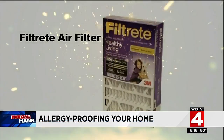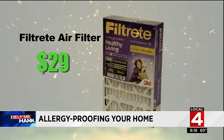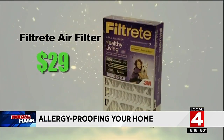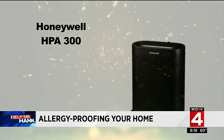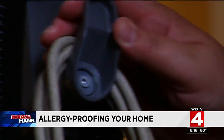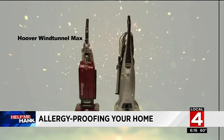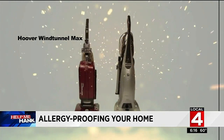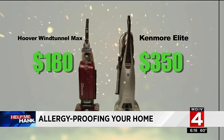Change your furnace filters. The Filtrate air filter for $29 tests very well and works to remove dust and allergens. The Honeywell HPA 300 air cleaner sells for $250 and works to collect dust. Both of these vacuums also tested very well to reduce allergy-related issues: the Hoover Wind Tunnel Max for $180 and the Kenmore Elite, which sells for $350.